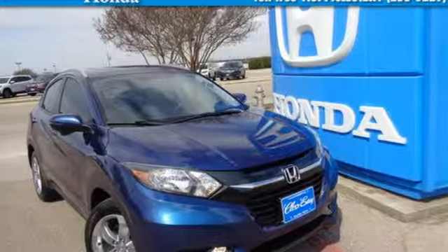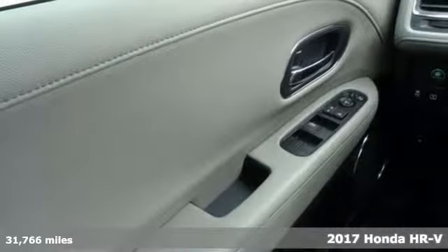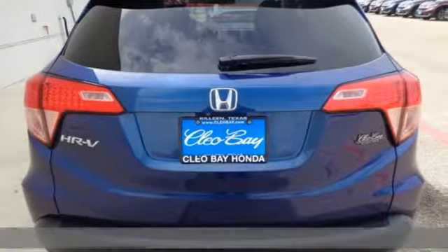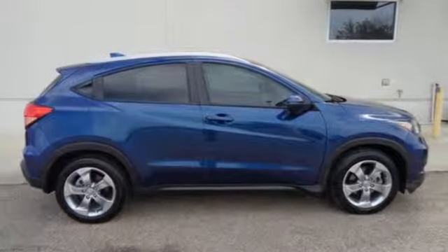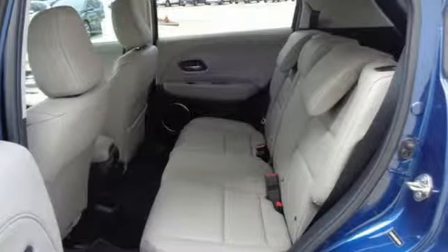Here's a 2017 Honda HR-V. It's official — small is in. This HR-V has the look and utility of a larger SUV, but without the larger footprint. With the multi-position second row magic seat folded down, this crossover yields almost 59 cubic feet of cargo space.